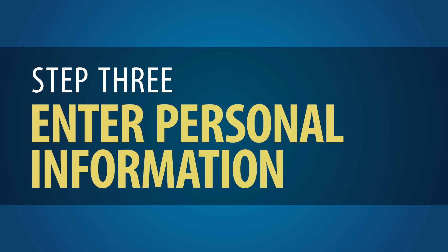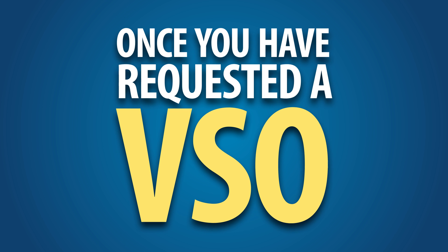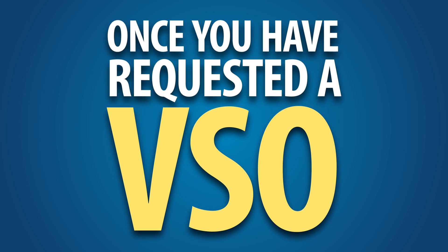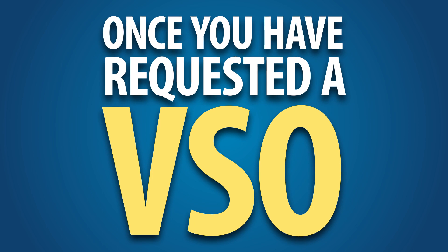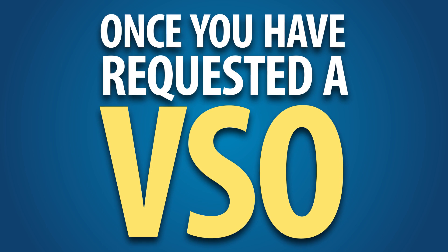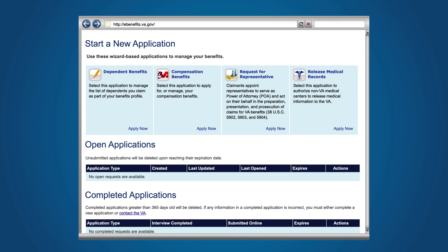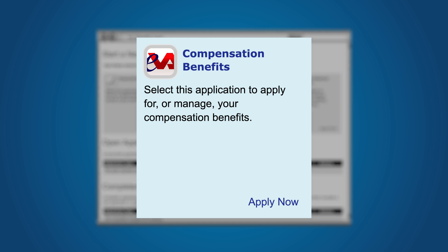Step 3: Enter Personal Information. Once you have requested a VSO representative, you can expect to hear back from them within a few days. If you do not hear back within three days, you should contact the VSO. The appointed VSO, once he or she agrees to serve as your representative, can then assist you in completing the application and gathering documents on your behalf. If you prefer to fill out the online application yourself, you should return to the Apply Now area to start a new electronic FDC application.